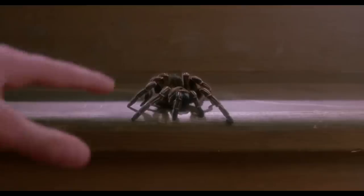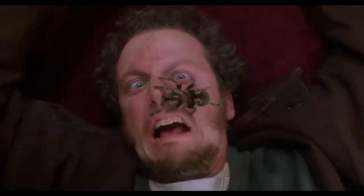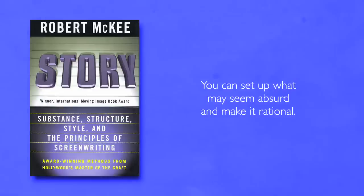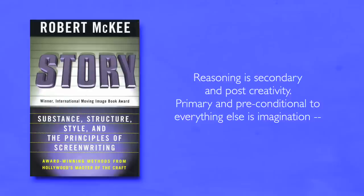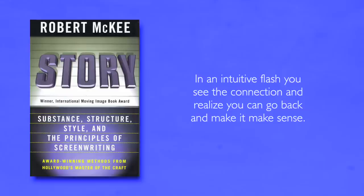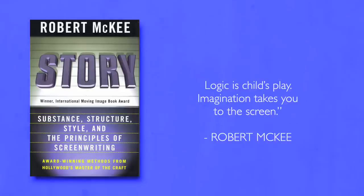The audience is more likely to believe unusual and implausible events if they are set up earlier in the film. In story, unlike life, you can always go back and fix it. You can set up what may seem absurd and make it rational. Reasoning is secondary and post-creativity. Primary and preconditional to everything else is imagination — the willingness to think any crazy idea, to let images that may or may not make sense find their way to you. In an intuitive flash, you see the connection and realize that you can go back and make it make sense. Logic is child's play; imagination takes you to the screen.